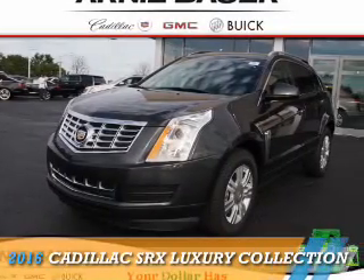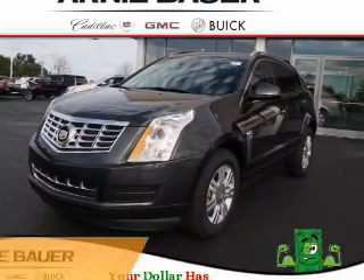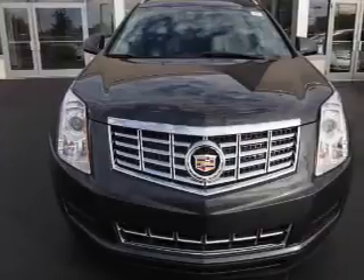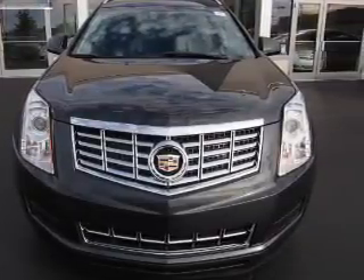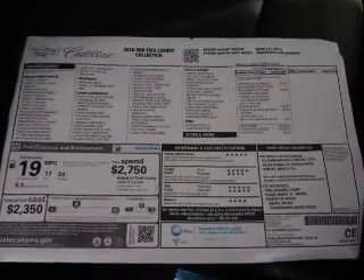Presenting the 2016 Cadillac SRX. It's powered by front-wheel drive, a 3.6-liter, 6-cylinder engine, and an automatic transmission. The features include a sunroof,